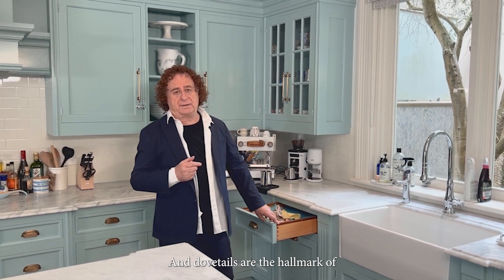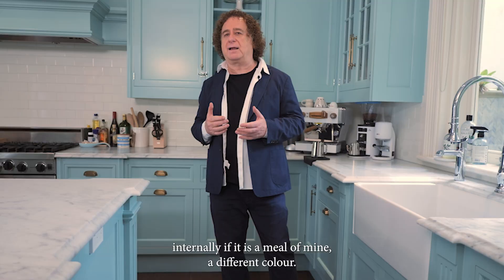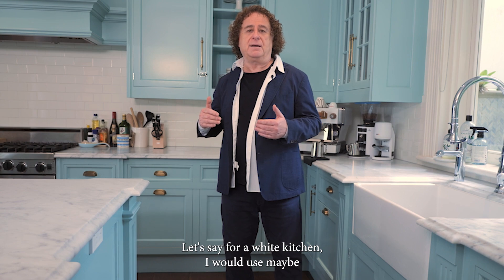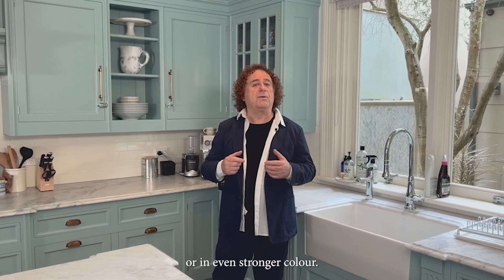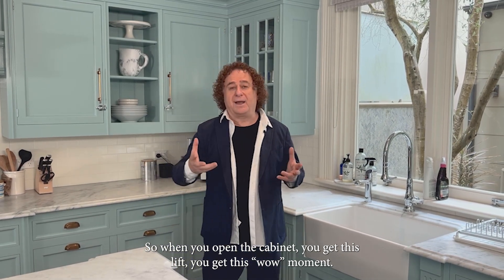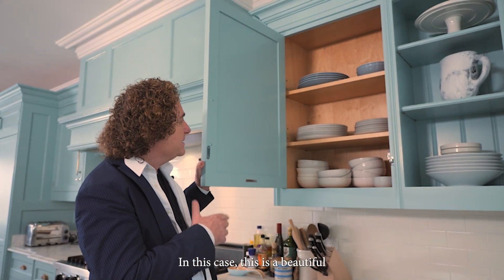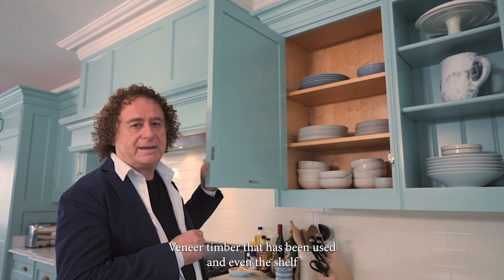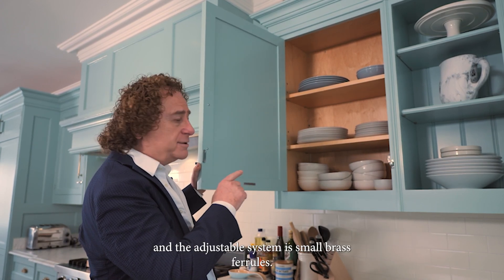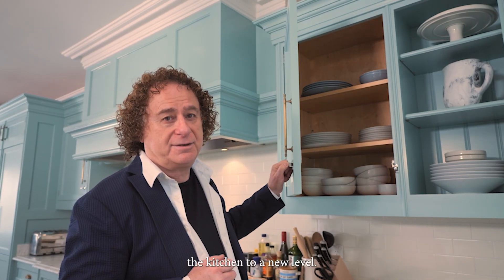Dovetails are the hallmark of fine craftsmanship. When I design a kitchen, I often use internally — if it is melamine — a different colour. For a white kitchen, I would use maybe a French blue, cream, or an even stronger colour. So when you open the cabinet, you get this lift, this wow moment. It is always a lovely surprise when you open a cabinet and the inside is different. In this case, a beautiful veneer timber has been used. And even the shelf and the adjustable system use small brass ferrules. This is where the detail elevates the kitchen to a new level.